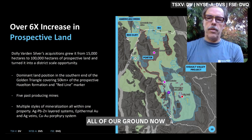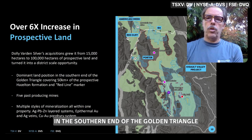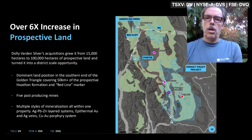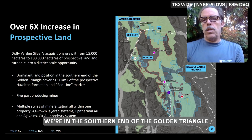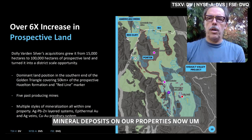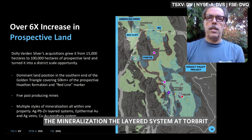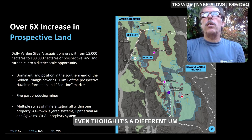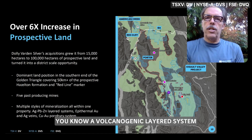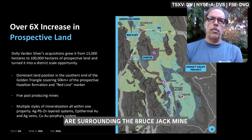We now have over 100,000 hectares in the southern end of the Golden Triangle following acquisitions made in May. We've covered the Hazelton Formation — shown in green on the map — which is that Jurassic package of rocks hosting all the big deposits in the Golden Triangle. It's a sub-basin of the Skeena Rift period, and we have all the same types of mineral deposits on our properties. Homestake Ridge is similar to the Premier Mine, the layered system at Torbrit is a volcanogenic layered system, and we have cross-cutting epithermal veins similar to those surrounding the Brucejack Mine.